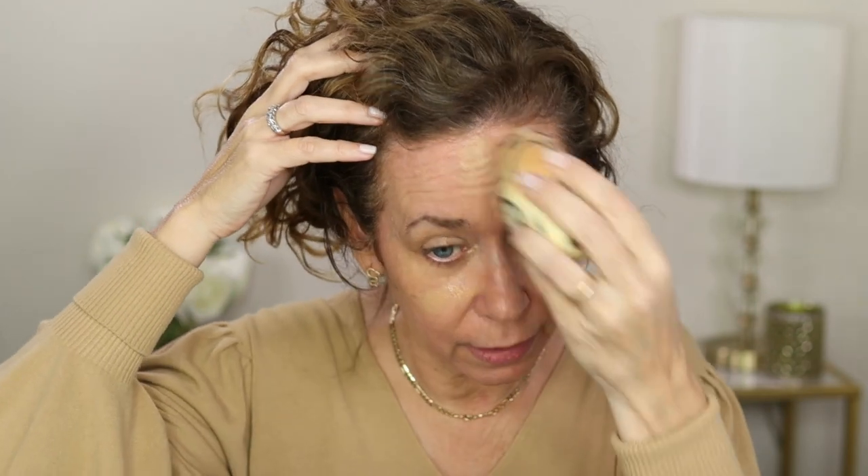This is a medium buildable coverage foundation with a natural radiant finish. It's kind of on the runny side. I found that I had to build it up to get to medium — in my opinion I think it's more of a light coverage — but because it says buildable, yeah, you can make it medium. So if you like light coverage foundation you'll be fine with this. Don't think 'it says medium, I can't use it,' because you can definitely start off with a very light coverage.